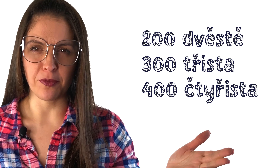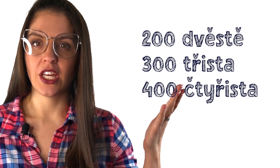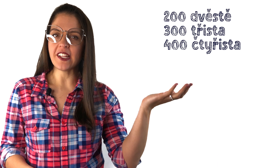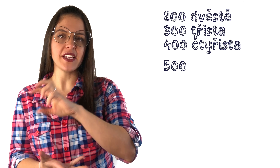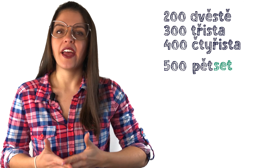Piece of information. In general, the hundreds are really, really simple. The only ones to remember are these. Read with me: Dvěstě, třista, čtyřista. But starting from pětset, they take the basic number pět and only add on the ending -set. And that's it.